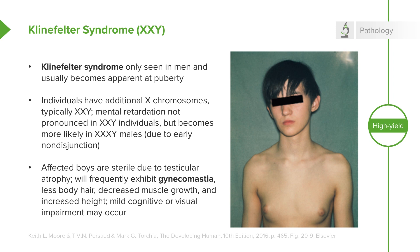They will frequently have gynecomastia, where breast tissue develops in males, less body hair, decreased muscle growth, and increased height. Cognitive impairment may occur, but it doesn't tend to be strictly associated with Klinefelter syndrome.